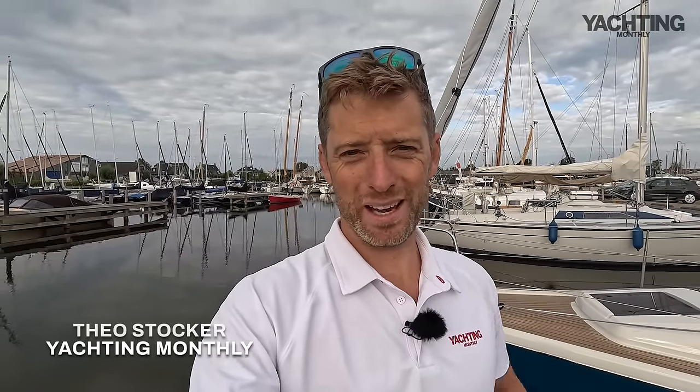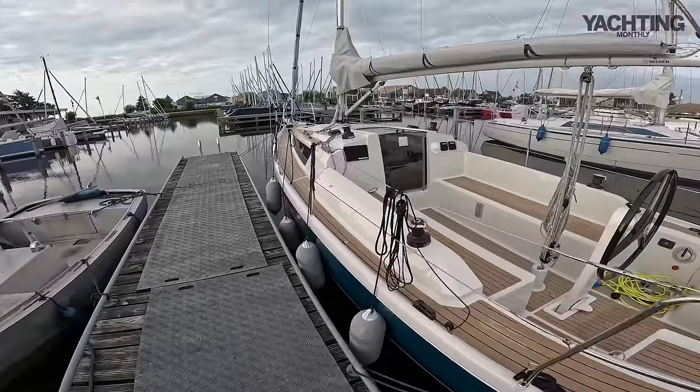Good morning, it's Theo Stock here for Yachting Monthly, welcome to Friesland in the Netherlands. I've come to a little village called Hiech on the edge of a lake called Hiechemier to see Jagdwerf Hiech. I've come here to see the new boat they build, which I saw at Düsseldorf earlier this year, and that is the Pointer 30.